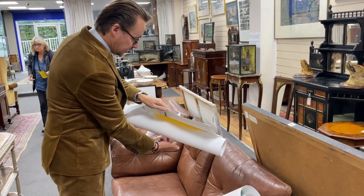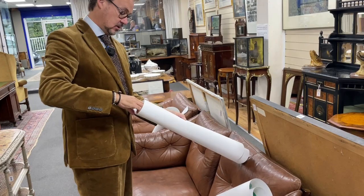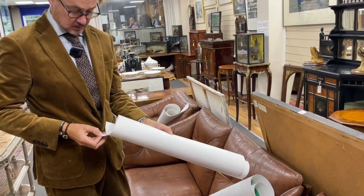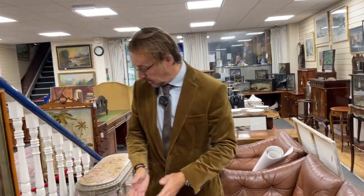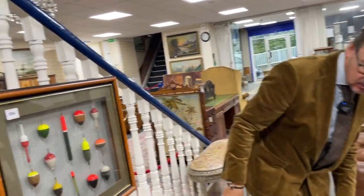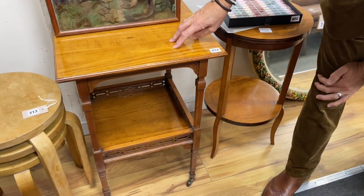They're being offered in pairs — that is lot 723. Elsewhere, some nice little satinwood side tables here. Look at that, nice clean table, late Victorian, got a slight aesthetic feel to it.